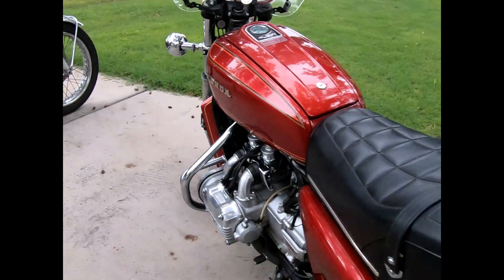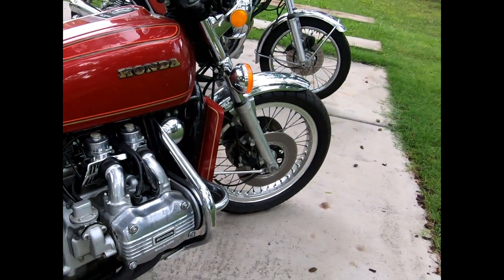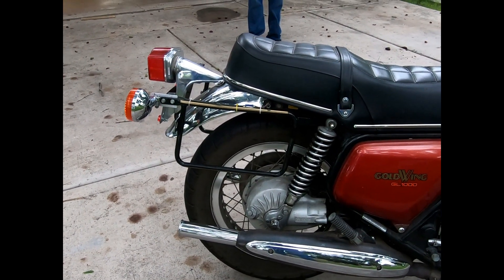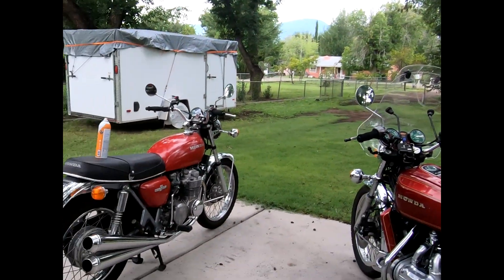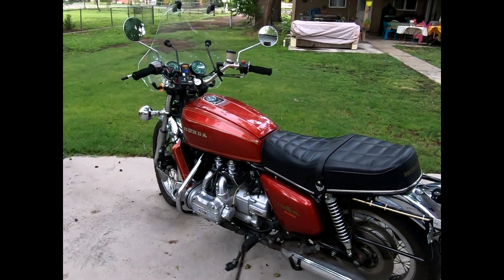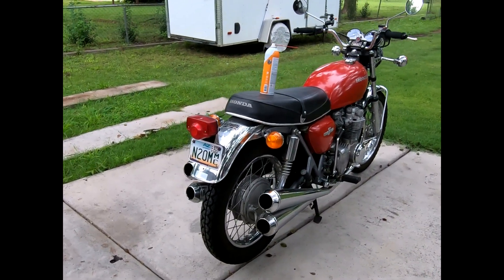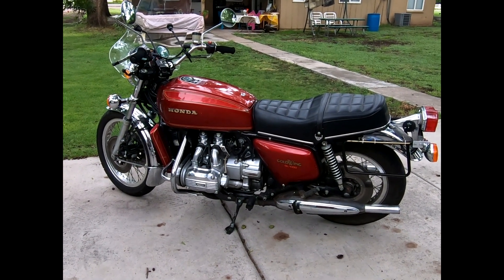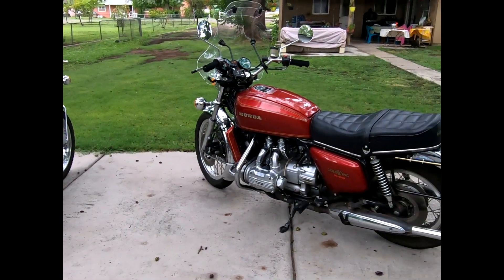Then we have a 1976 GL1000. This bike has some Krauser bags — we're going to start putting stuff in the bags. We've got rain gear and a way to avoid getting really soaked. Beautiful day today. We'll lube the chain on the CB500; the GL is shaft drive so we don't have to do anything there. Two nice vintage Hondas — looking forward to some riding today.